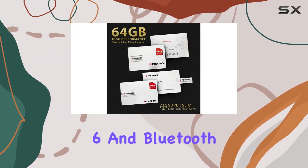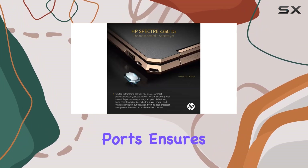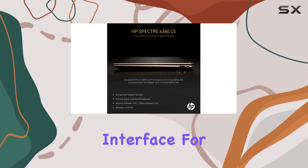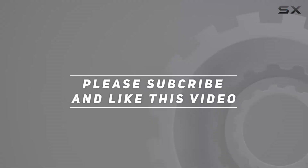In terms of connectivity, this model is future-proof with Intel Wi-Fi 6 and Bluetooth 5 support. The inclusion of Thunderbolt 3 with USB Type-C ports ensures a versatile interface for data transfer. Check out the video description for an updated price, and thank you for watching.